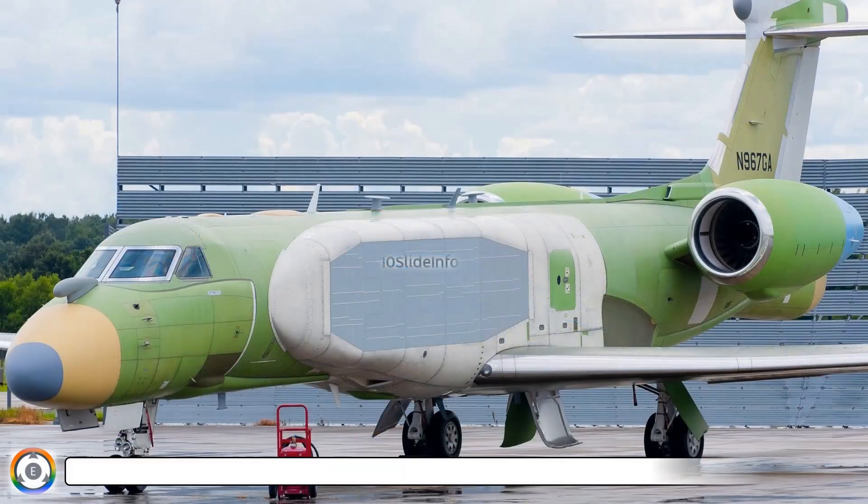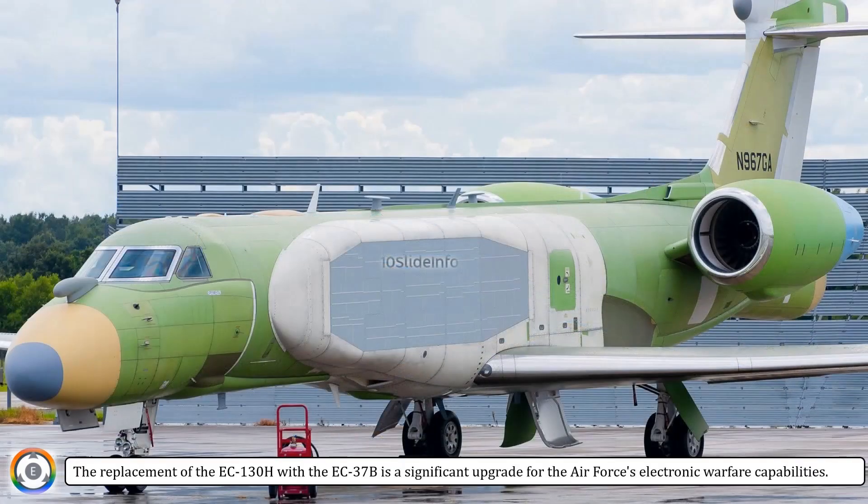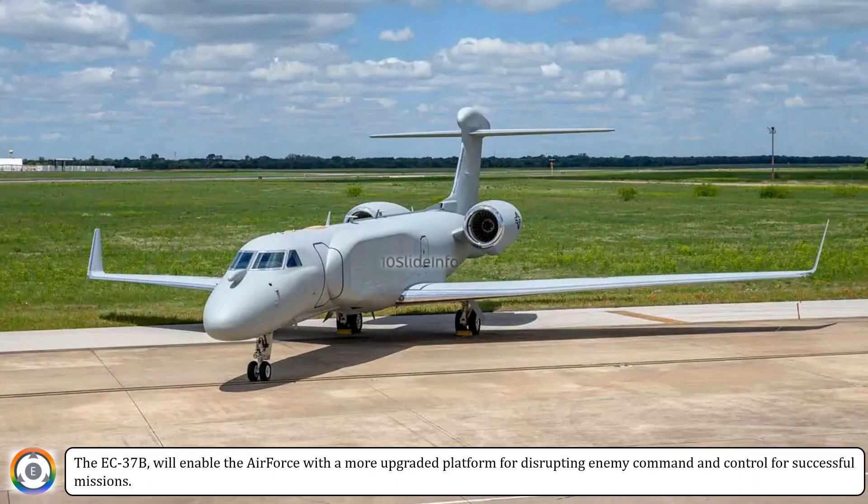The replacement of the EC-130H with the EC-37B is a significant upgrade for the Air Force's electronic warfare capabilities. The EC-37B will enable the Air Force with a more upgraded platform for disrupting enemy command and control for successful missions.